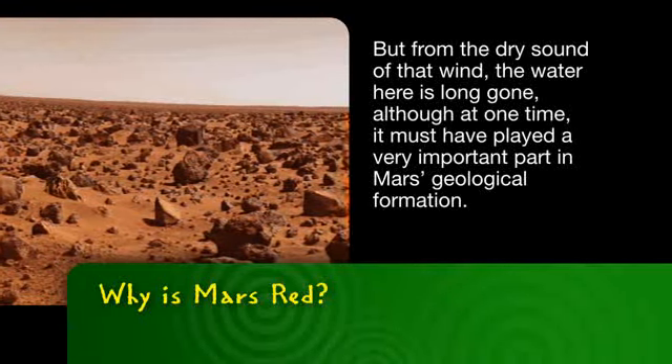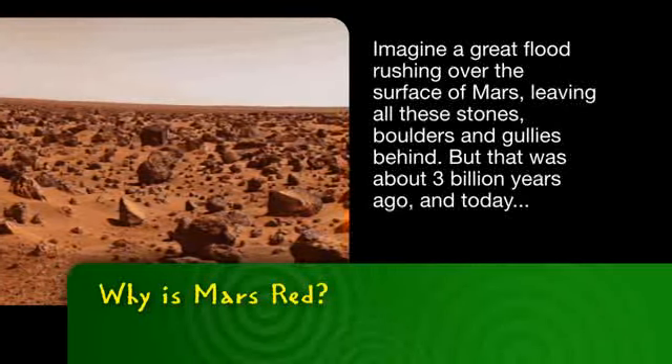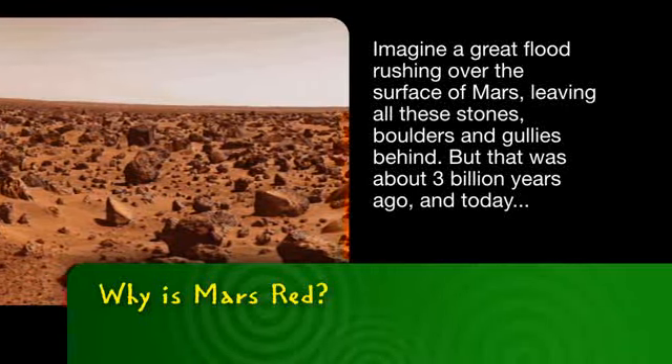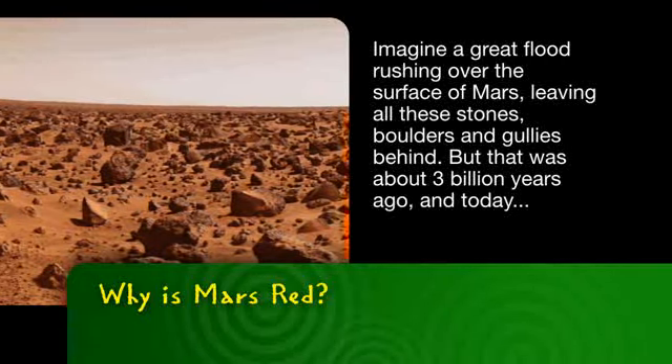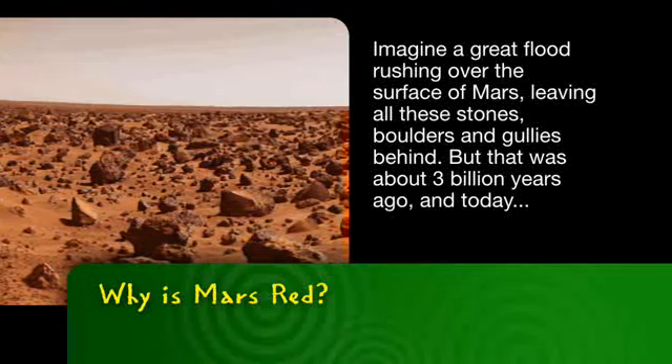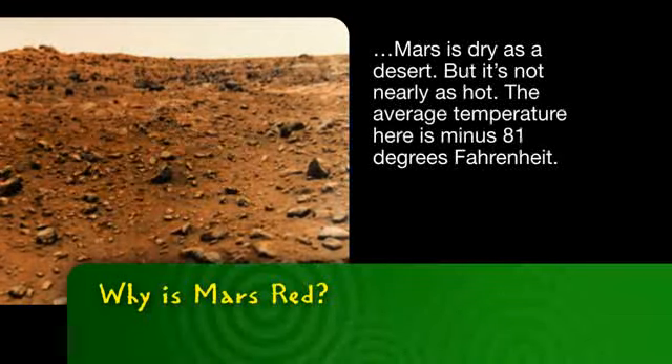Although at one time water must have played a very important part in Mars' geological formation. Imagine a great flood rushing over the surface of Mars, leaving all these stones, boulders, and gullies behind. But that was about three billion years ago, and today Mars is as dry as a desert.